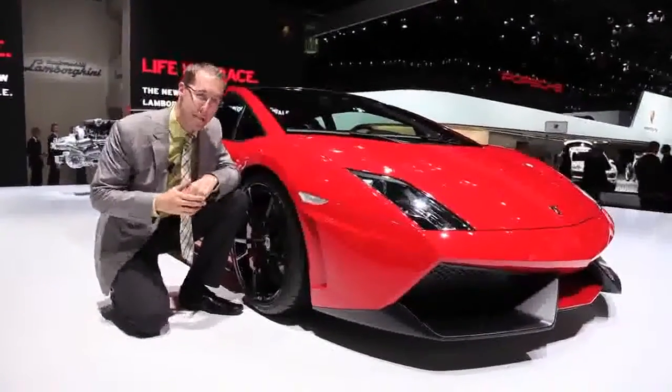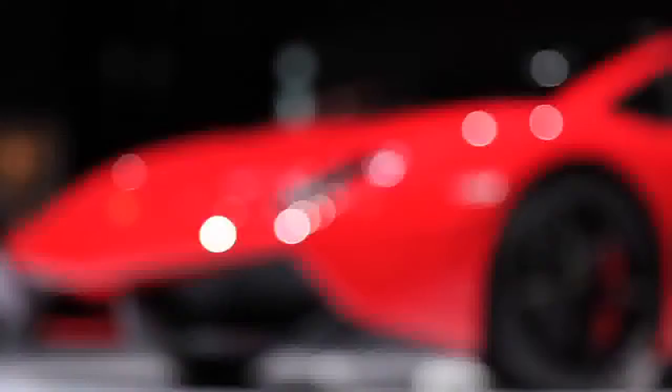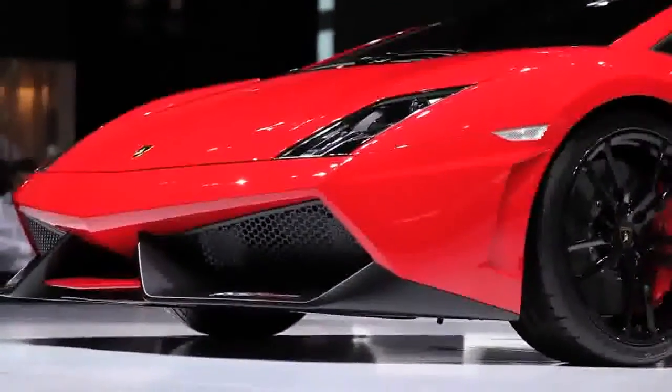As for the reason behind the bright red paint job, well, it's not what you might think and Lamborghini didn't just do it to piss off Ferrari. The real reason is that Italian...